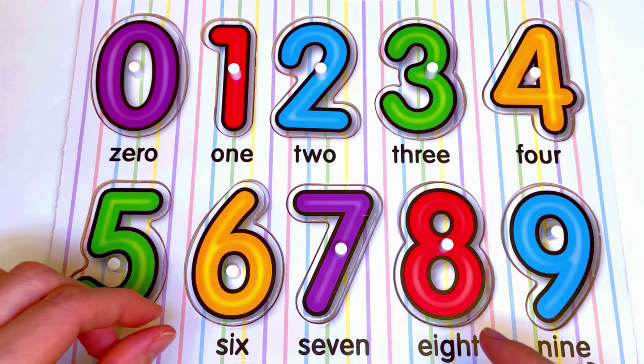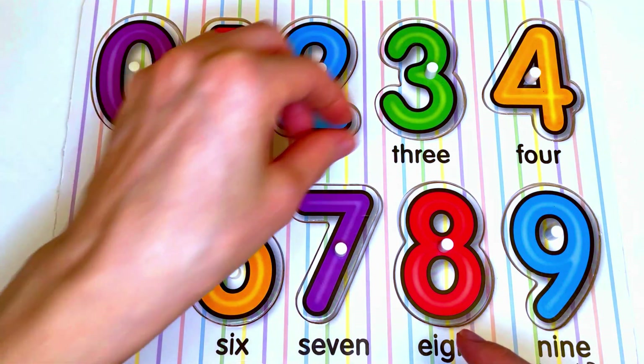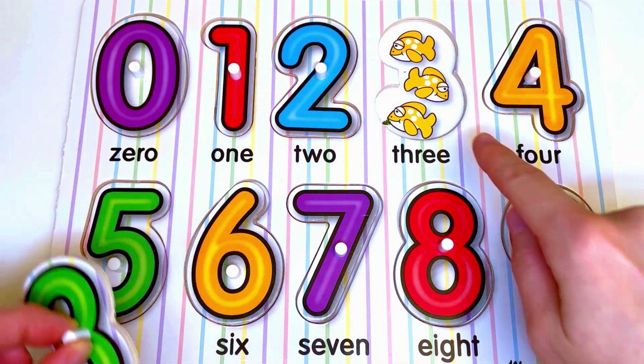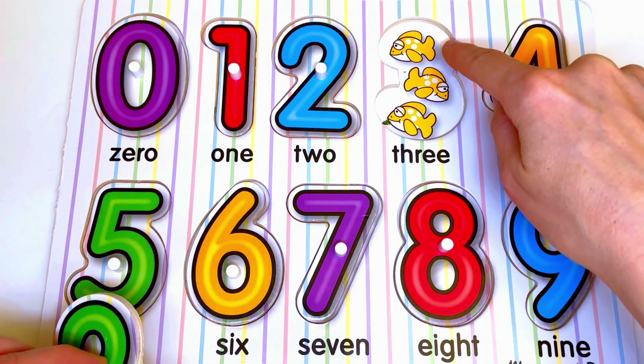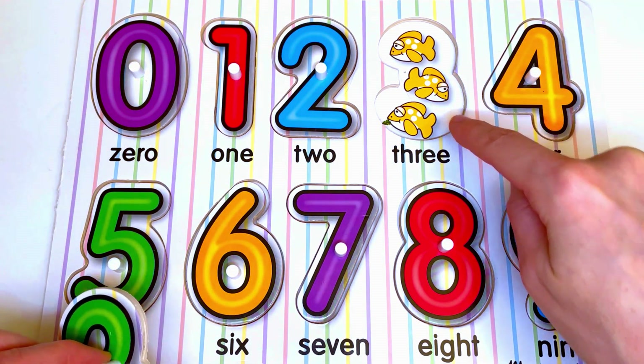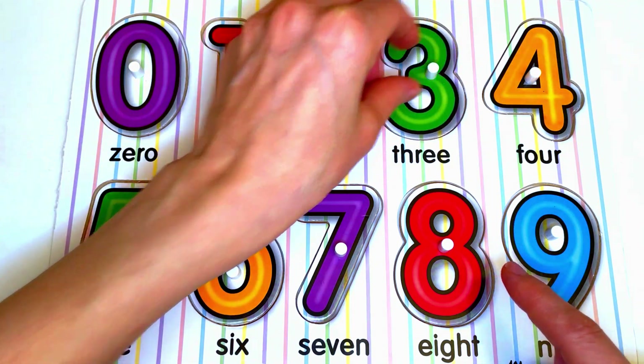Now let's see what is under the number 3. Here we have fish. Let's count the fish: 1, 2, 3. 3 fish for number 3.